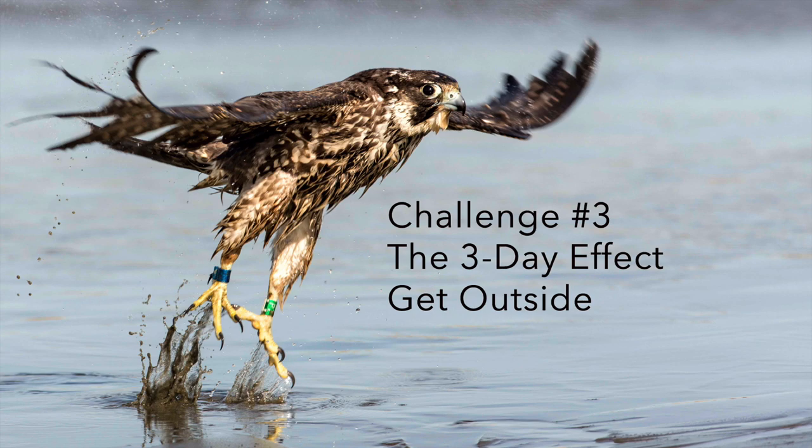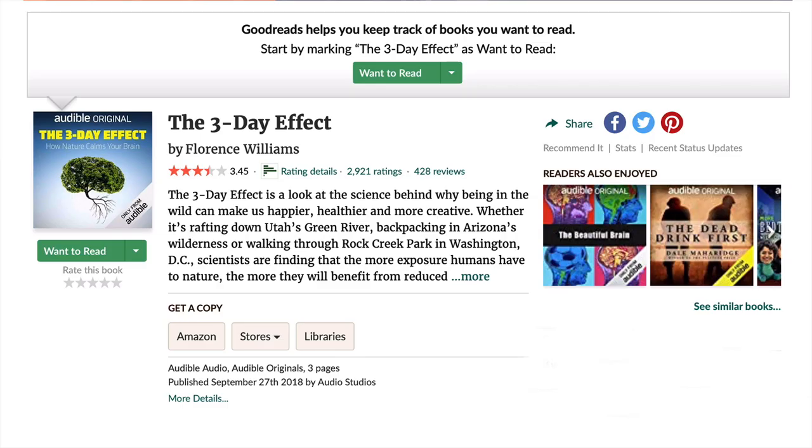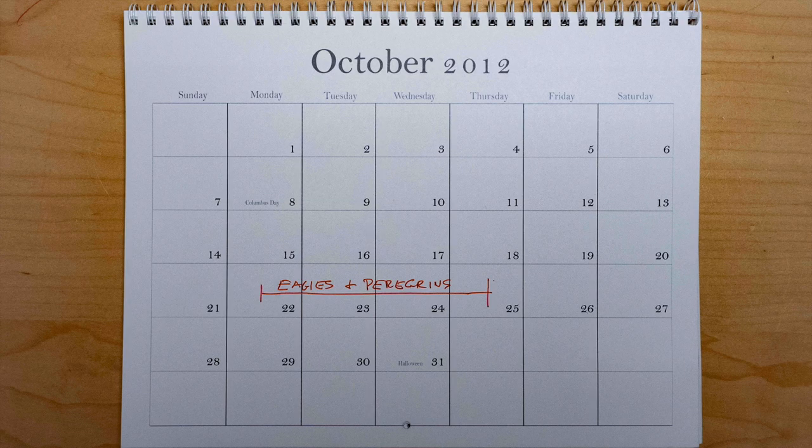Challenge number three is the three-day effect. Scientists have proven that if you spend three days in nature, you are more productive and more creative. So the challenge is to find three or four days — preferably four — because on the third day you get that creativity boost. Take that fourth day and really go crazy with your bird photography: be super creative and get lots of really good images.